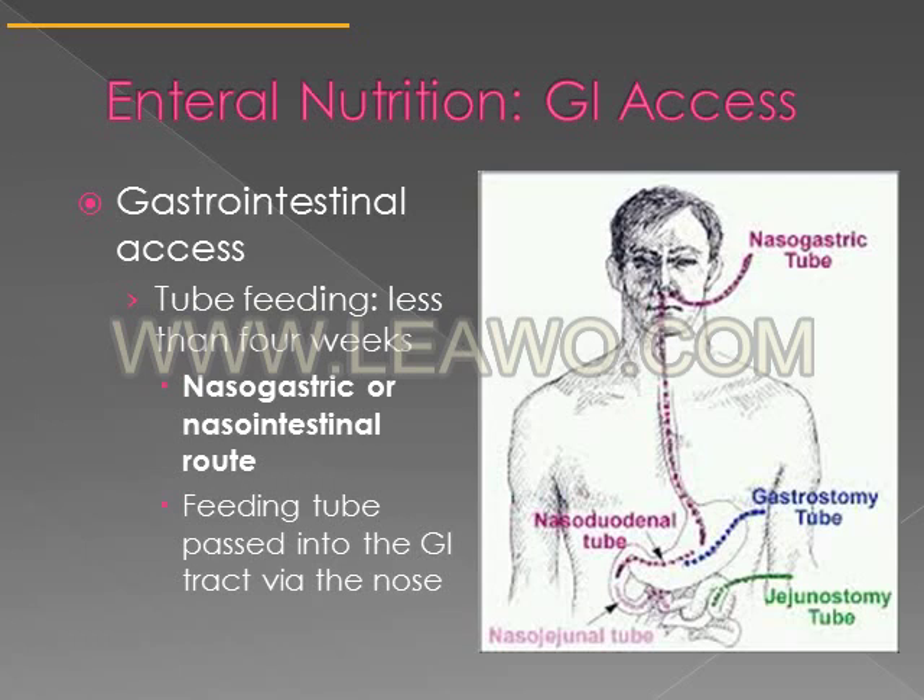Whether a person is given tube feedings via a transnasal route or an ostomy such as a gastrostomy or jejunostomy depends on the duration of the tube feeding. If somebody's expected to be on tube feeding for less than four weeks, generally a nasogastric or nasal intestinal route is chosen. From personal experience, transnasal placements were more common with children in hospital settings.